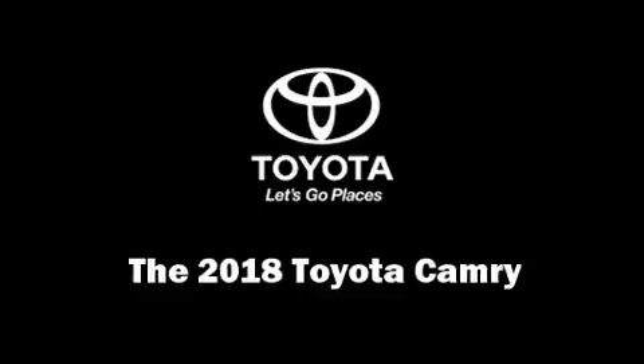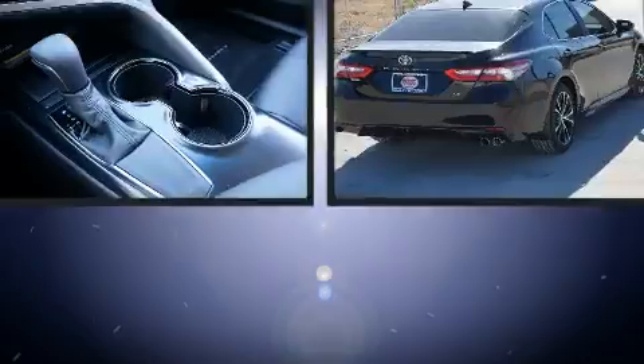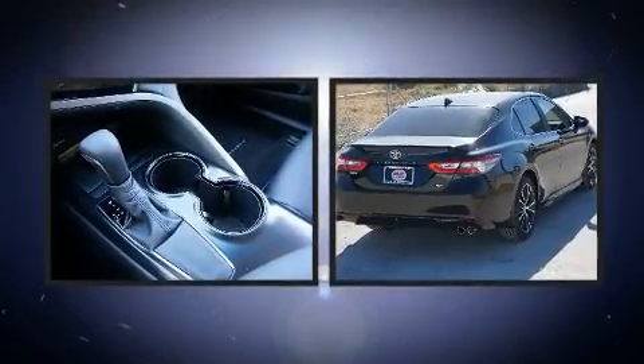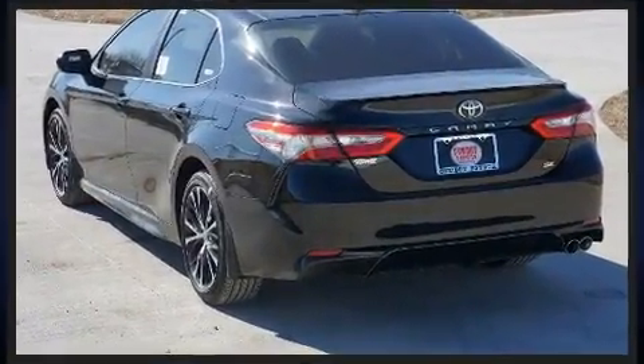The 2018 Toyota Camry. This four-door, five-passenger sedan provides a satisfying ride for all passengers. It features a front-wheel drive platform, an automatic transmission, and a 2.5-liter four-cylinder engine.